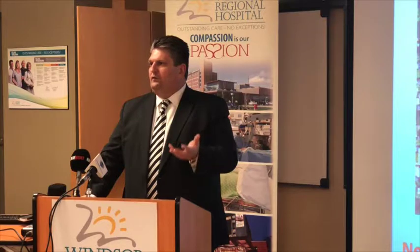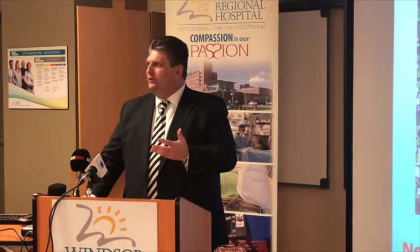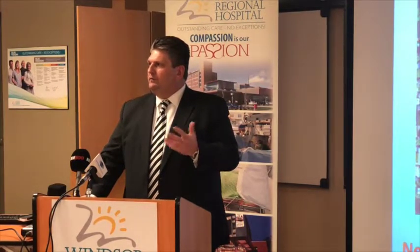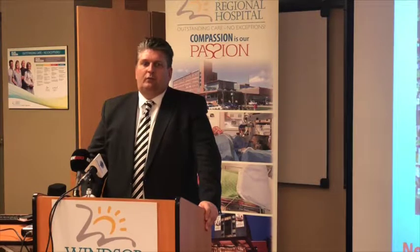The exception of that is some cancer centre equipment like the radiation machines, which are purchased through Cancer Care Ontario. Cancer Care Ontario is now going to be supporting a program across the province to procure and fund PET CT scanners for hospitals across Ontario and replace those that need replacing.